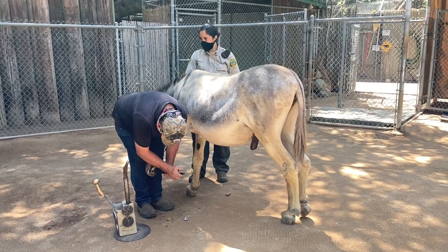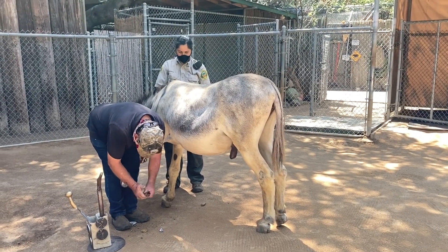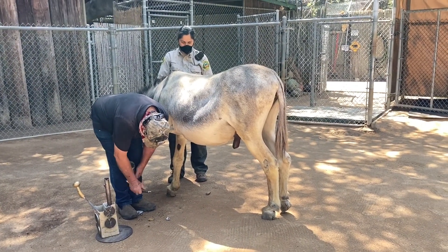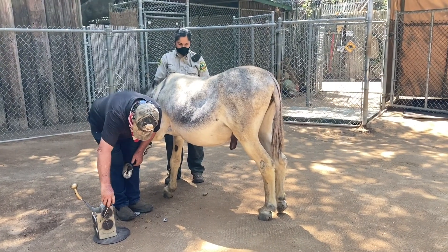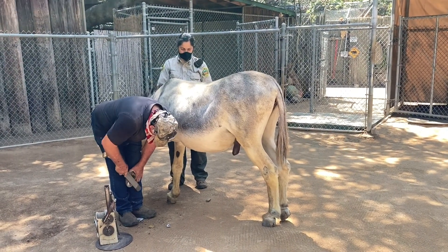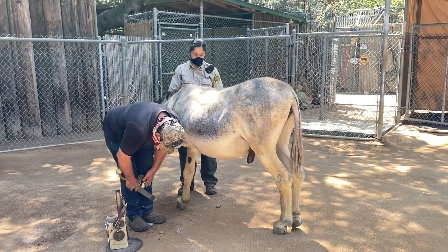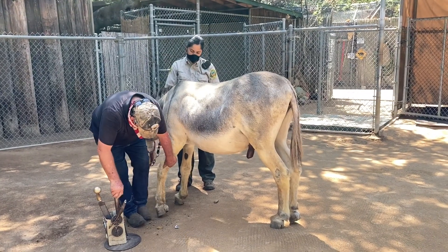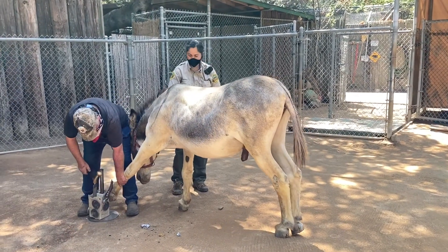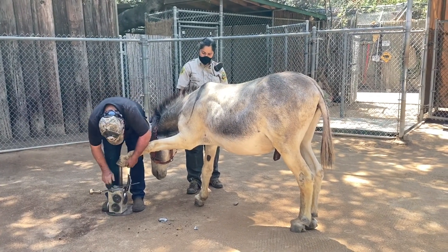Right now he's cleaning out those hooves — he'll be trimming and also shaping them. It's very important that we do this. As with most types of equine, you want to make sure their hooves are nice and balanced so they can walk properly and smoothly and put the least amount of stress on tendons and ligaments in their feet and legs. We always want to maintain the health of those hooves. You can see some filing happening on the hoof — that's part of the shaping, making sure that all the outside and inside are even so that when the animal steps on the ground, there's an even amount of pressure.